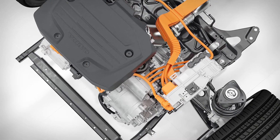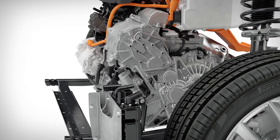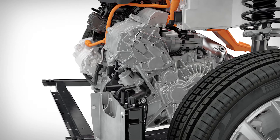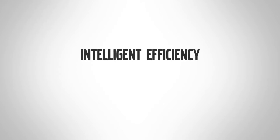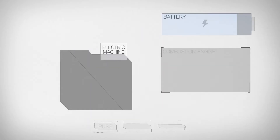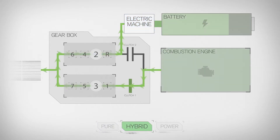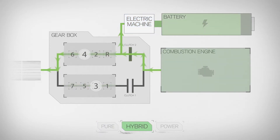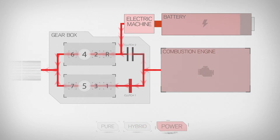The T5 twin-engine's hybridized dual-clutch transmission differs from the solution presented in the T8 twin-engine, with one electric machine replacing two. The hybridized dual-clutch transmission gets the best out of the electric machine and the combustion engine, depending upon the chosen driving mode, by intelligently engaging or disengaging the clutches as required to achieve high efficiency or the best power, depending upon the desired driving experience.